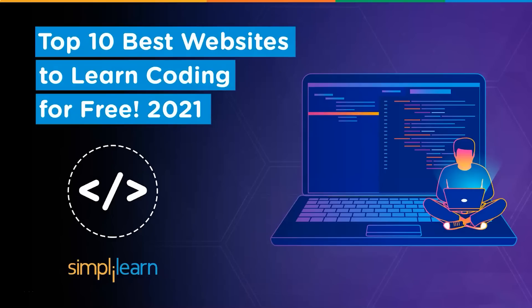Hey everyone, welcome back to a whole new session from Simply Learn. In this session, we will be discussing the top 10 best websites to learn coding for free. Before we get started, let's have a quick look at the agenda for today's session.